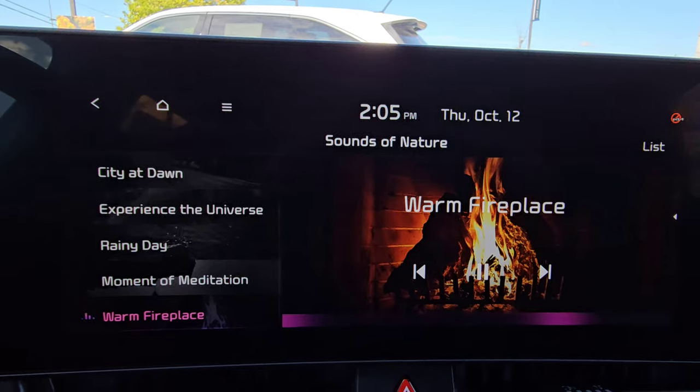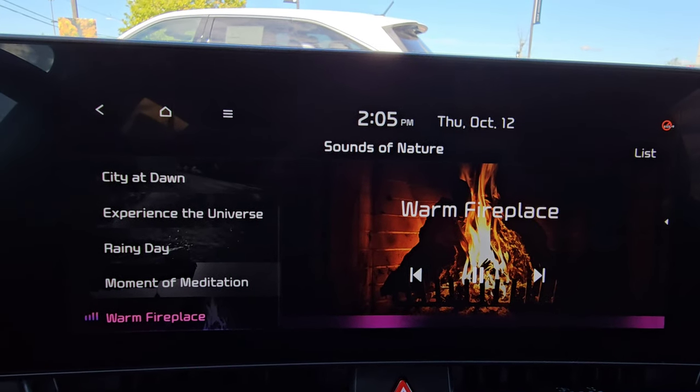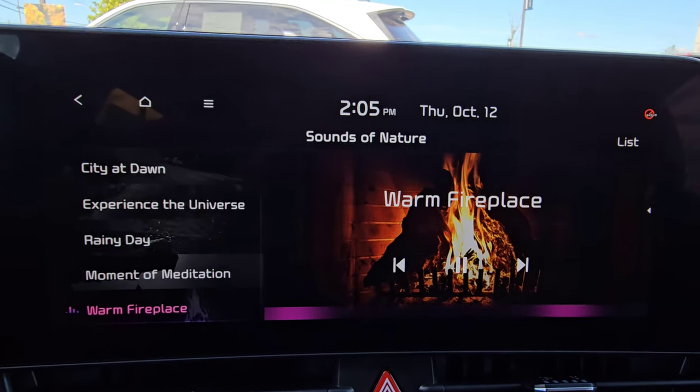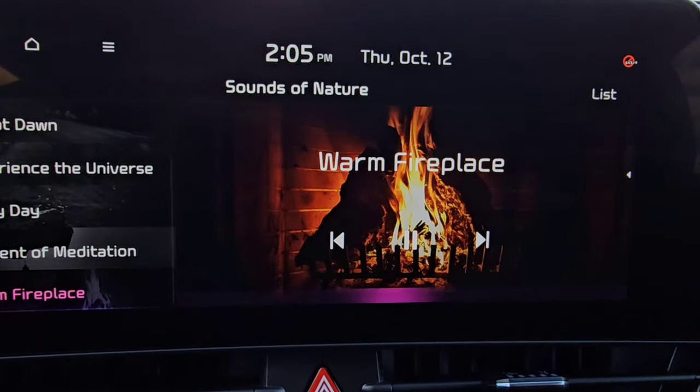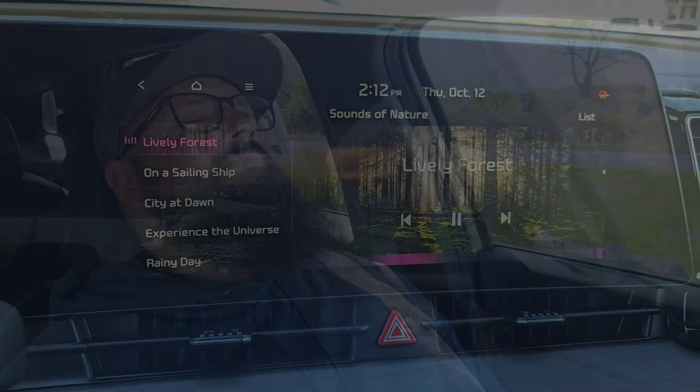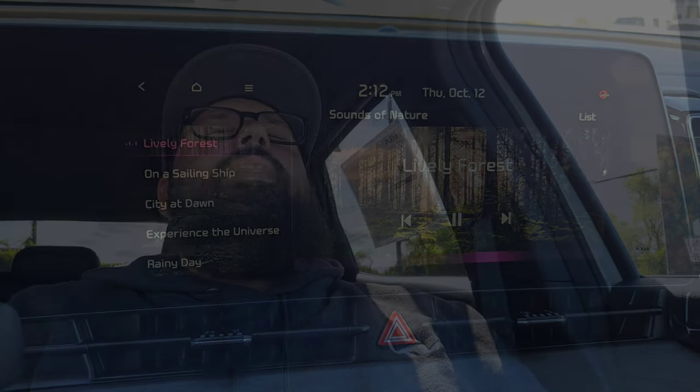So if there's a lot going on in your life and you just want to keep it chill, hop into your Sportage, go ahead, lean back, turn the volume up, and just sit back and relax. Yeah, that's nice.